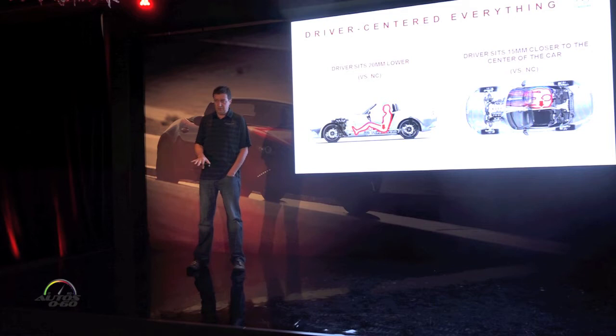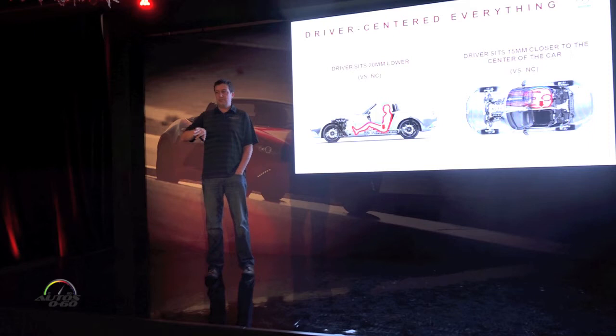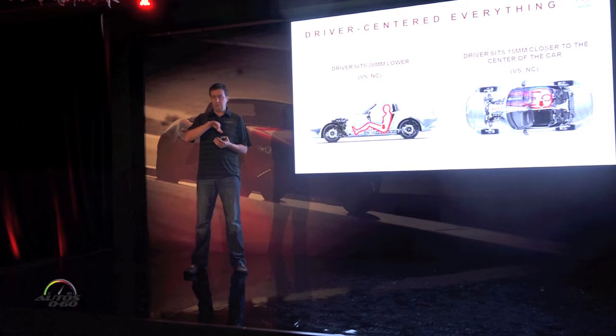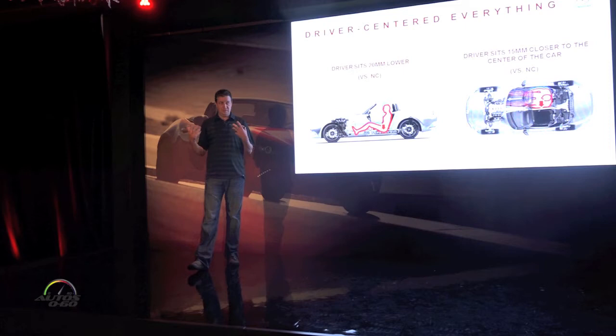We also wanted to move the driver position a little bit relative to where it was before — put the driver a little bit lower. We also wanted to move them closer to the center of the car, and there are two reasons for that. One is so that the body motion feels more natural. If you're in the middle of the car, roll feels like roll. If you're sitting way off on the side of the car, roll is moving your body up and down, and it's a much less connected feeling.